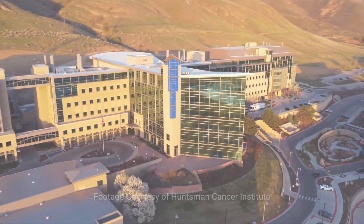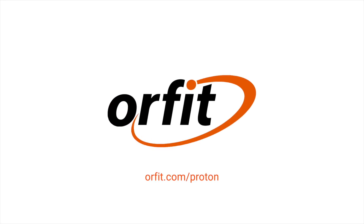To learn more about Orfit's proton solution, visit us at Orfit.com/proton.